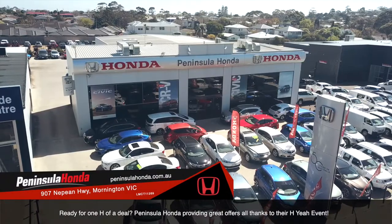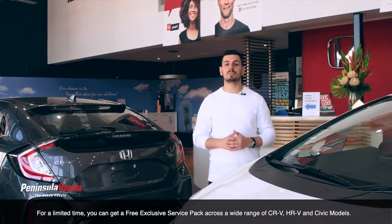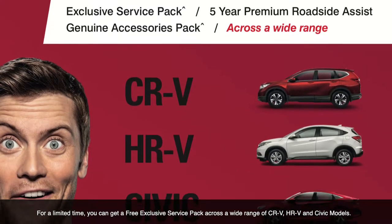Ready for one H of a deal? Peninsula Honda are providing great offers, all thanks to their HEA event. For a limited time, you can get a free exclusive service pack across a wide range of CRV, HRV and Civic models.